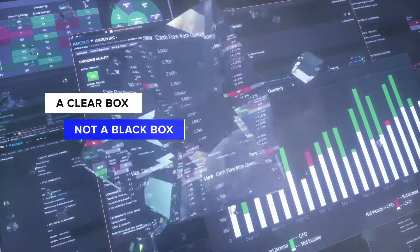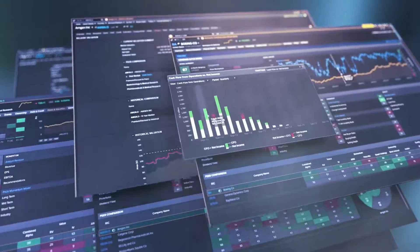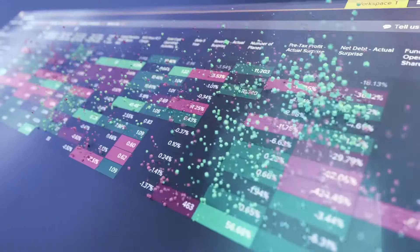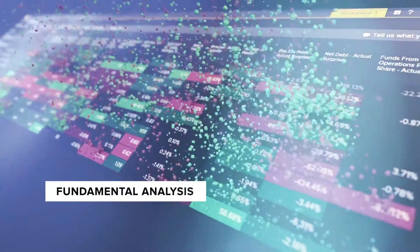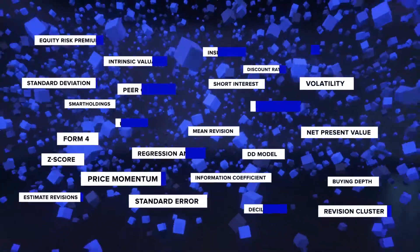Transparency behind the models gives you confidence. Multiple layers of analysis underpinned by over 60 person years worth of research, saving you countless hours of fundamental analysis. It's all brought together into the combined alpha model — quantitative modeling with the hard work done for you.